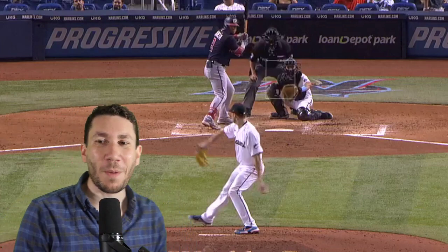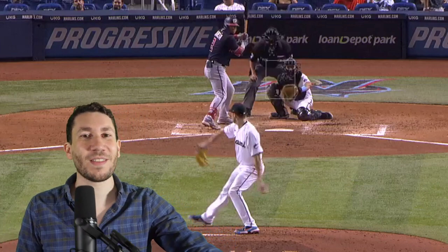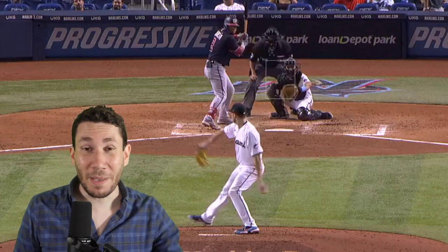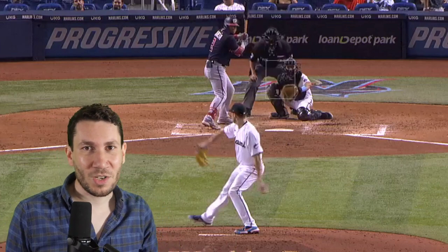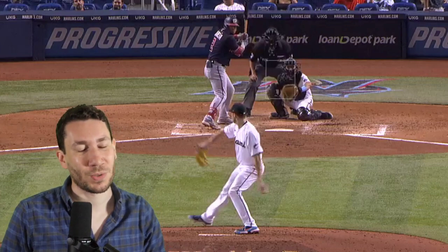Welcome to another Pitcher Video Breakdown. My name is Nick Pollock. Today, we're going to talk about Trevor Rodgers. He's been this amazing rookie phenom for the Marlins. He had this amazing first half, then he got injured, and he hasn't really been the same until last time when he had 10 strikeouts against the Nationals.